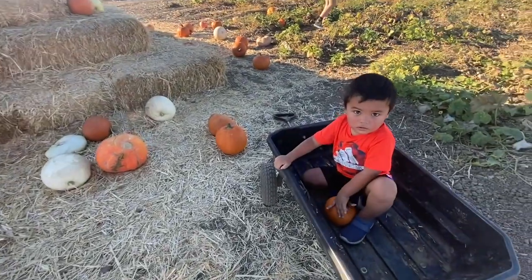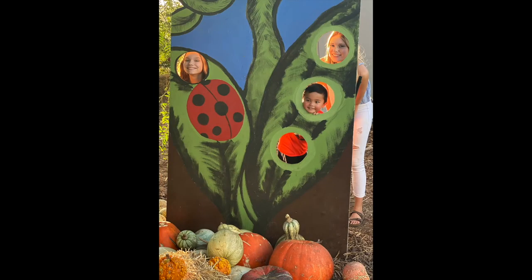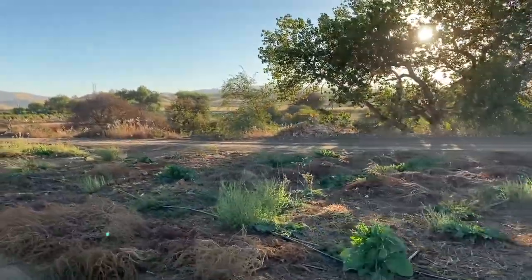Check the weather and make sure to bring water — water is a big, big deal for this place. But you can see it's absolutely gorgeous and the tractor ride is really fun for all the little ones. Just getting out there and enjoying the nature.